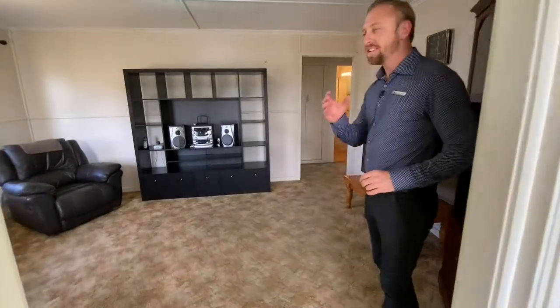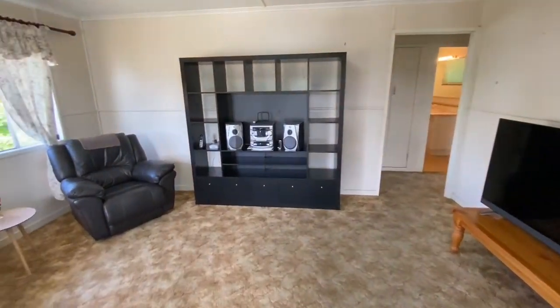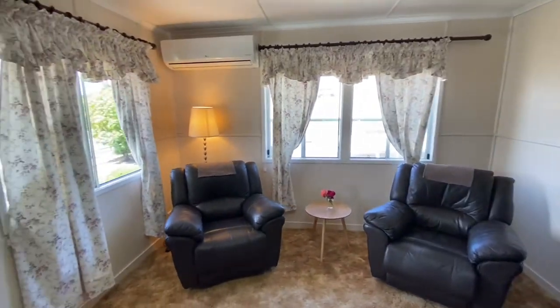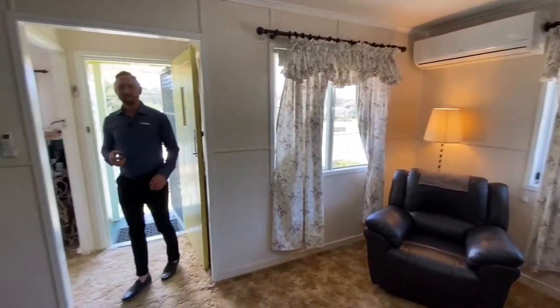As we enter the home we've got the lounge room at the front here. It's got air conditioning, so plenty of space for the family.